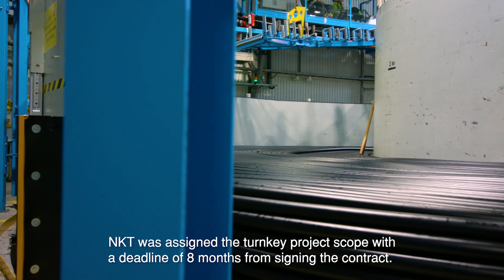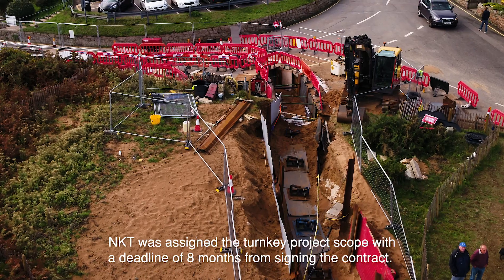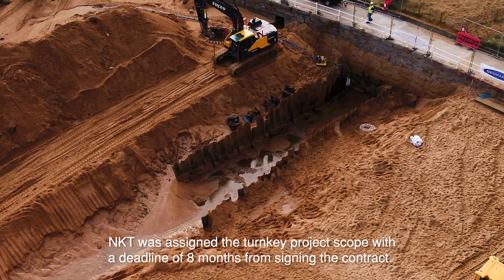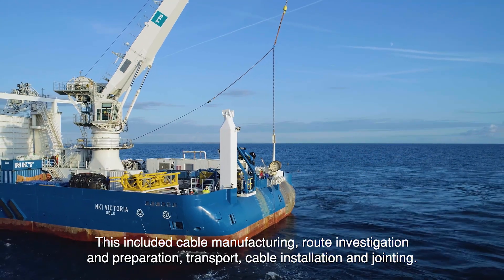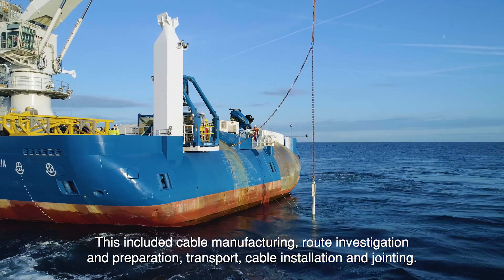NKT was assigned the turnkey project scope with a deadline of eight months from signing the contract. This included cable manufacturing, route investigation and preparation, transport, cable installation and jointing.